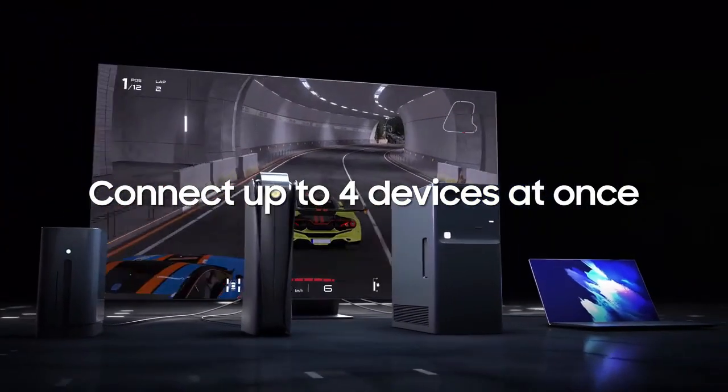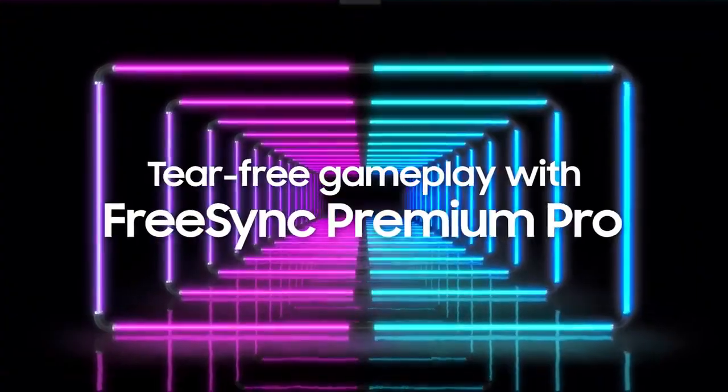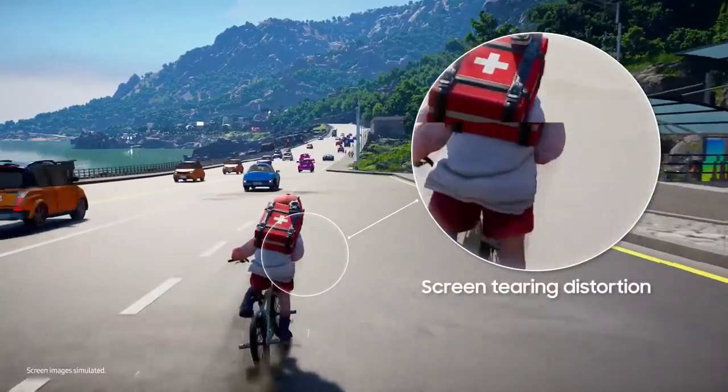Pick a seat, any seat — there is no bad seat in the house, thanks to Anti-glare with Ultra Viewing Angle technology.